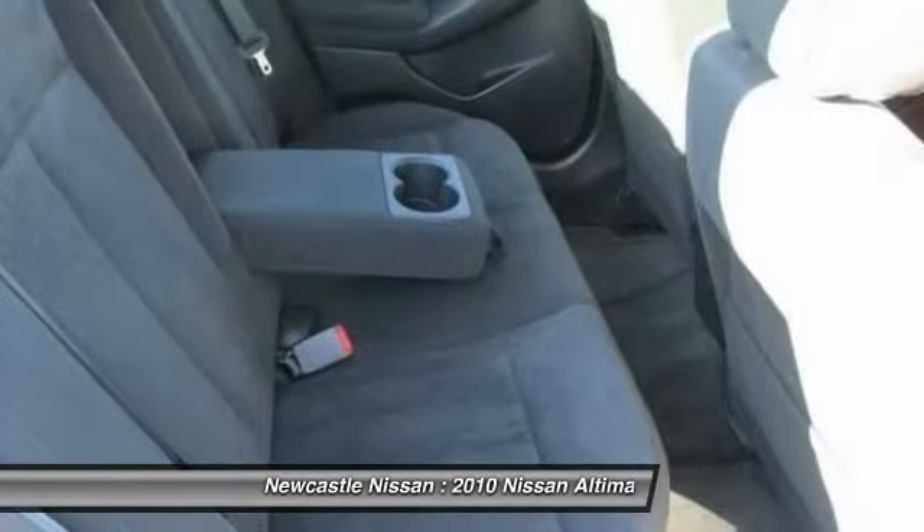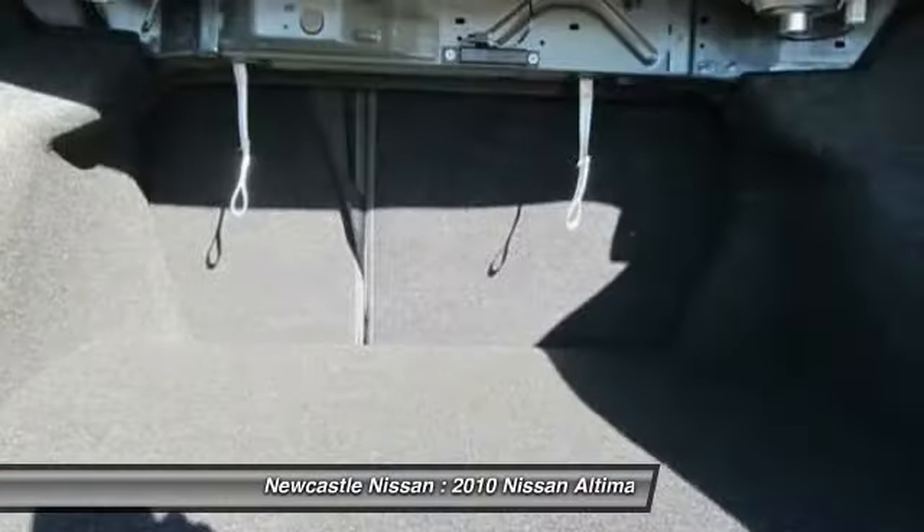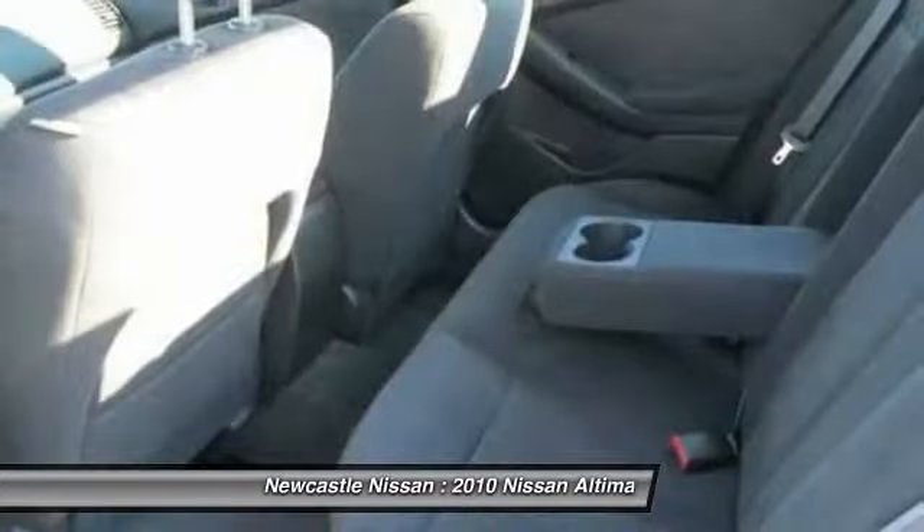Air conditioning, power steering, driver airbag, adjustable steering wheel, keyless entry, floor mats, four-wheel disc brakes.